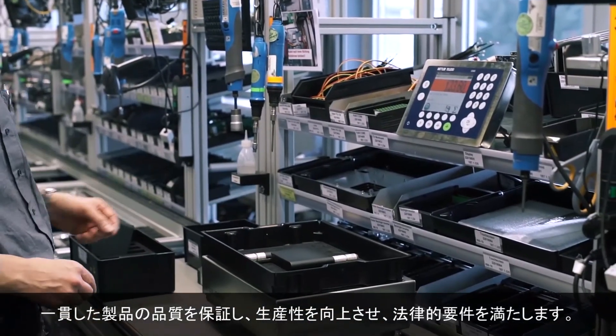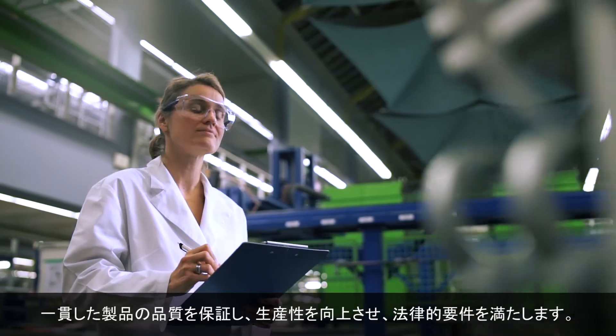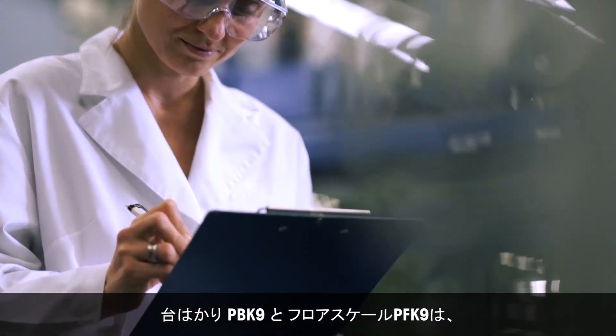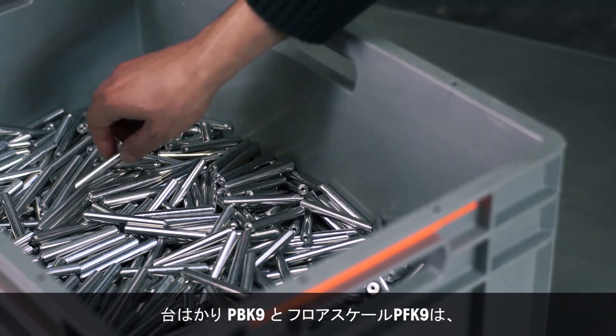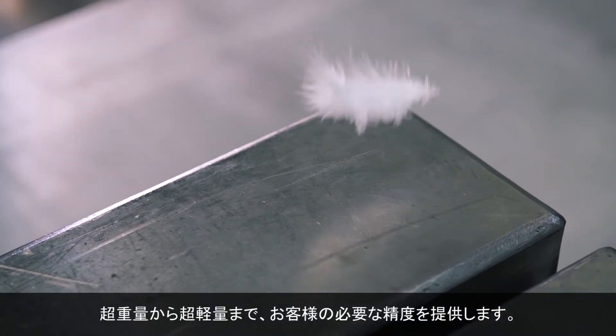Whether your goal is to ensure consistent product quality, improve productivity, or fulfill legal requirements, the PBK9 Bench Scales and PFK9 Floorscales provide the precision you need — from heavyweight to ultralight.